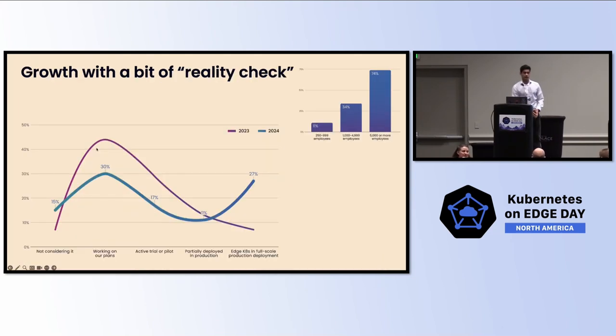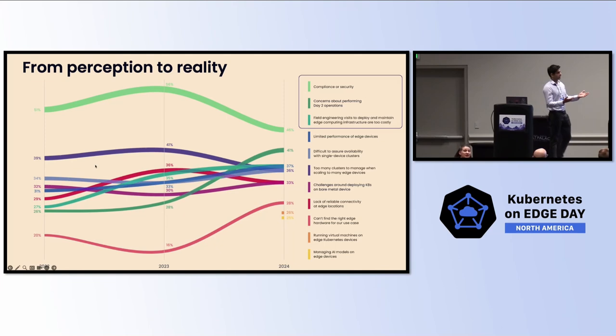Even with all of these complexities, we are seeing that edge is on the rise. In our survey, 85% of organizations are already running edge computing platforms that are either in trial or in production. This is a significant increase from last year, where the number was 50%. When it comes to challenges in the edge, the top three are relatively the same: number one being compliance and security — not just at the application level, but at the infrastructure level. Second is day-two configurations, being able to do all the remote management centrally. And third is avoiding having to send field engineers to a site, whether it's a hospital or an oil and gas rig, as it becomes very cost prohibitive.